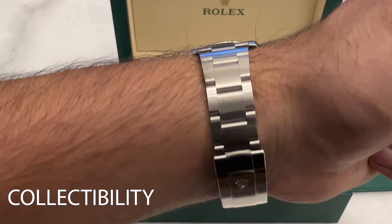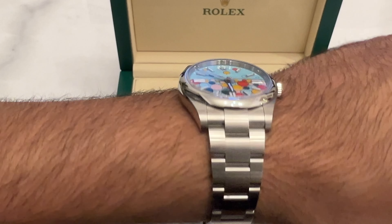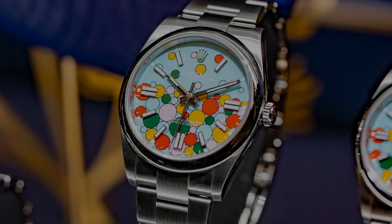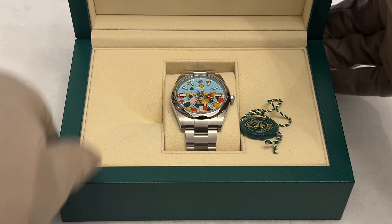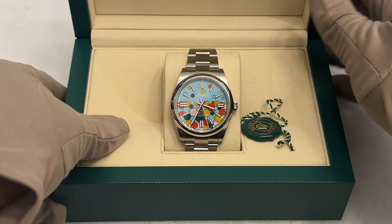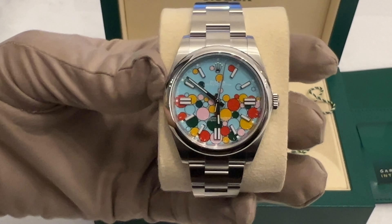Now let's take a look at the final reason: collectability. Let's talk about the elephant in the room. Will this watch be discontinued after a short run, just like the pastel Oyster Perpetuals? While I don't have inside information, I speculate that in the future it might become more challenging to find this dial than the colored dial Oyster Perpetuals from 2020. Just picture this — if they make this watch for a year or so, its value could shoot through the roof. With that super fancy dial, I'm pretty sure it will become a prized collector's item.